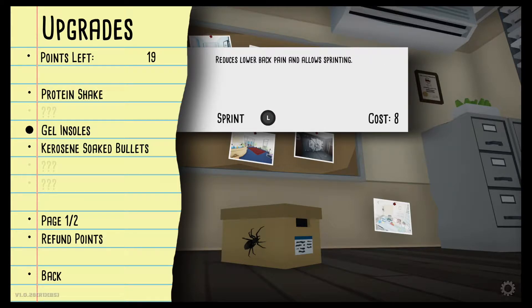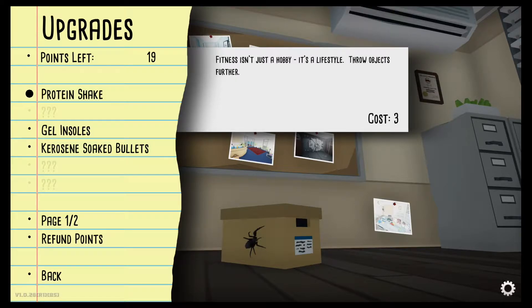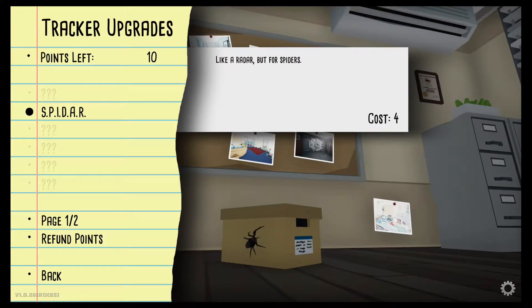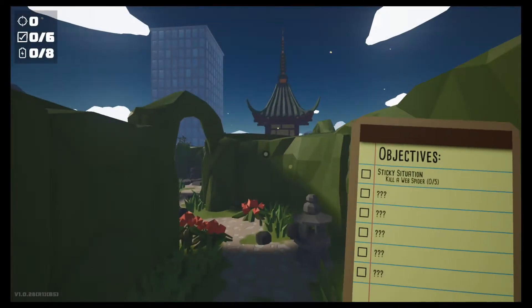We have 19 points. Gel insoles reduce lower back pain and allow sprinting. That costs eight, the bullets are ten — we can afford both. I don't need the protein shake since I don't throw objects far. I'm gonna buy the gel insoles and then we have just enough left for the kerosene-soaked bullets. Let's also check our tracker upgrades — the spider upgrade, it only costs four, and we have ten. Let's go ahead and buy that.